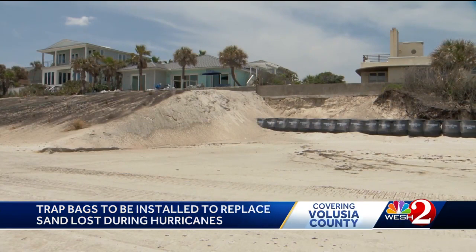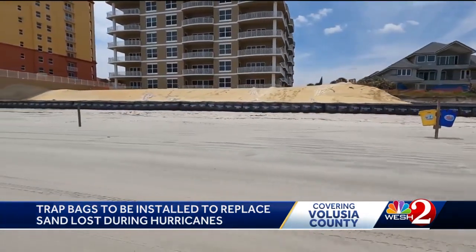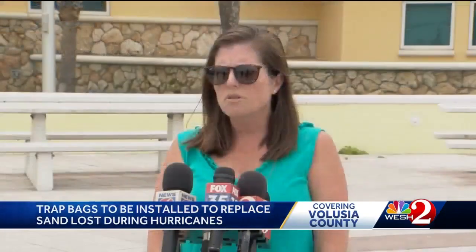The sand in the bags is beach-compatible, coming from a spoil island in the intracoastal near Edgewater. So far, the county has received more than 300 easements, and they'll work through the summer to place the bags until the money or the sand runs out. They've installed over 6,000 linear feet of trap bags so far and removed approximately 5,000 cubic yards of debris to date.